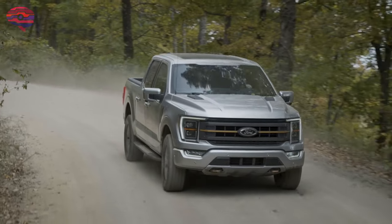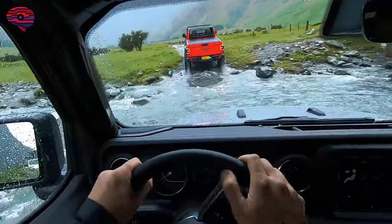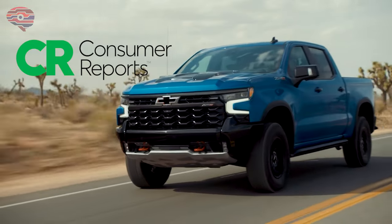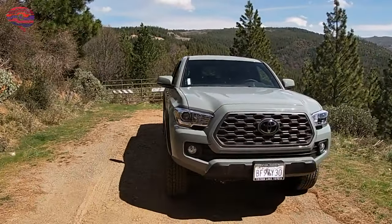Trucks and SUVs rule the world, but not all of them can go any place in the world. That's reserved for true off-roaders. Consumer Reports assembled the list of real off-roaders leading in off-road performance, owner satisfaction, predicted reliability, and safety.